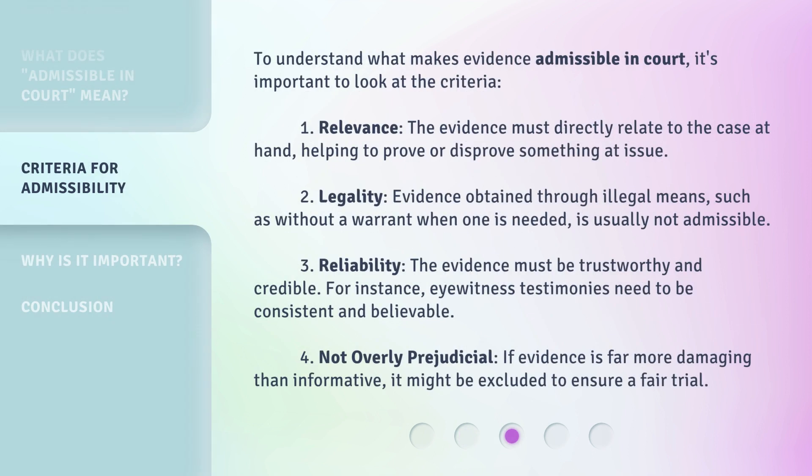To understand what makes evidence admissible in court, it's important to look at the criteria. First, the evidence must directly relate to the case at hand, helping to prove or disprove something at issue. Second, legality: evidence obtained through illegal means, such as without a warrant when one is needed, is usually not admissible.